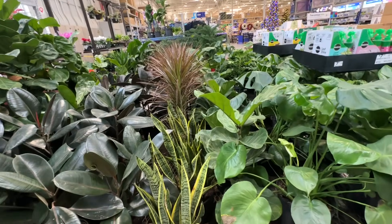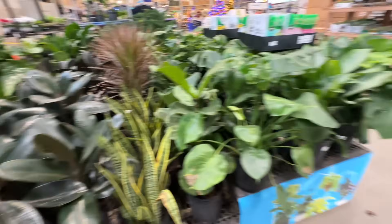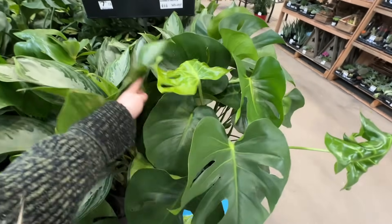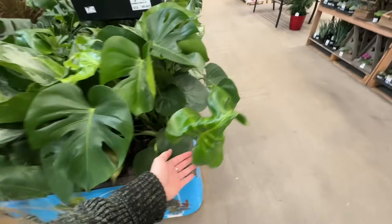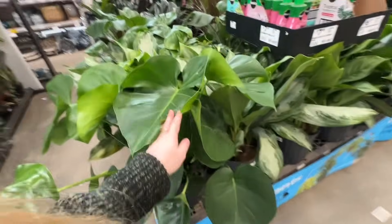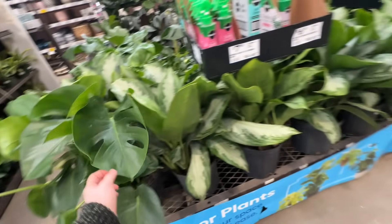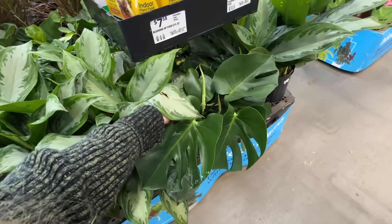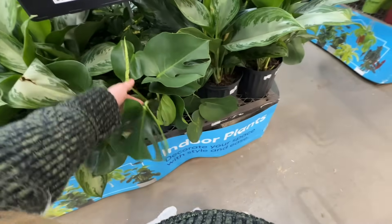Something I did want to note is that their big plants look really good — especially their monstera. Look at how healthy this looks. Obviously the new leaves unfurled in the truck so they're not the happiest, but all of the older leaves look really, really good. And then this one over here again looks phenomenal — the leaves are so healthy.